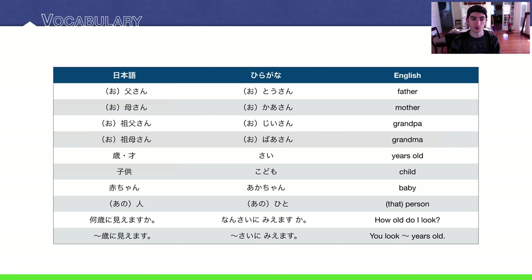We have quite a few new words. Some of them are family-related — this isn't a lesson about family and kinship terms, it's just about age, but I threw these in for good exposure. The first one is otousan, or just tousan. Next is okaasan, or kaasan. Father and mother — those are the respectful forms. Then grandpa and grandma are ojiisan, or just jiisan, and obaasan, or just baasan.